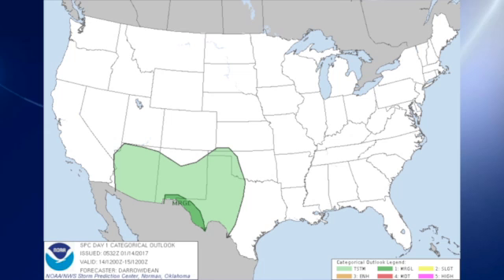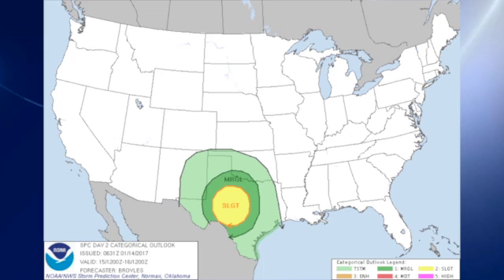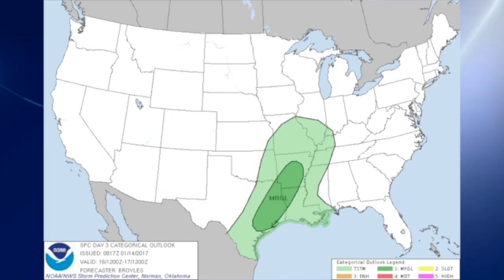Storm Prediction Center has a marginal risk area outlook for severe weather for day one today over extreme southwestern Texas and the Big Bend country from El Paso down into the Big Bend area. For day two, that's Sunday into early Monday, there's a large slight risk area surrounded by marginal risk centered primarily on central Texas. And then for day three, Monday into Tuesday, there's a marginal risk along that front and along the upper air pattern over the lower Mississippi River Valley from east Texas and just north of the Corpus Christi area up to about Little Rock.